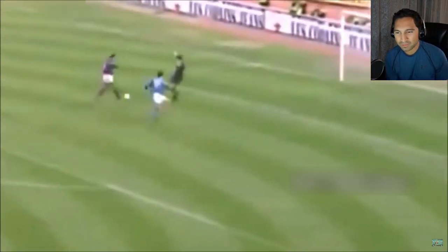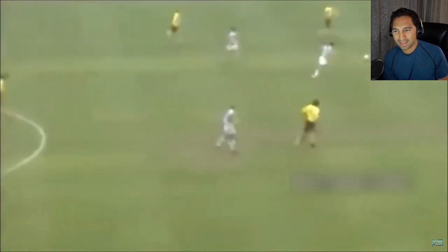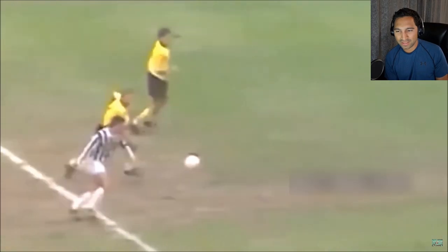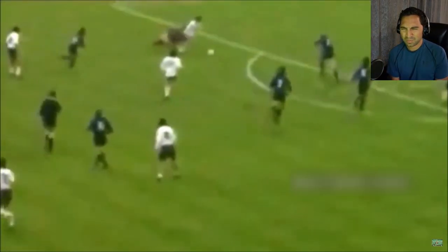He's just a brilliant finisher. Right before he gets to the area, he already knows where he's gonna place the ball — you can tell because he's placing it with such calmness. Amazing.